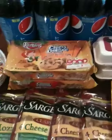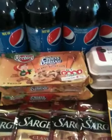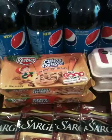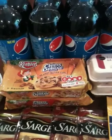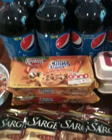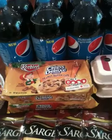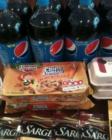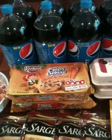I got two Keebler Chips Deluxe cookies. They are two for five, and I used my 75 cents off two coupon. I think I missed a Target coupon for the Keeblers, but I didn't have it with me, so it is what it is — I'm going to have to let that ride.